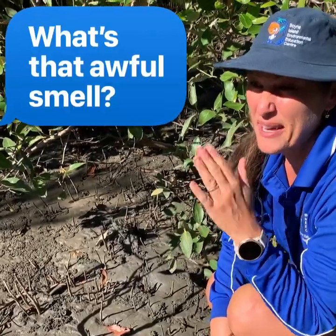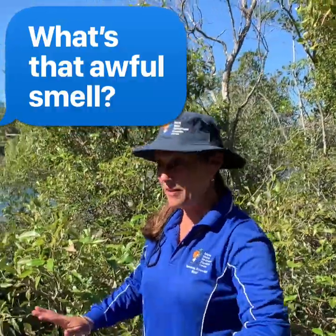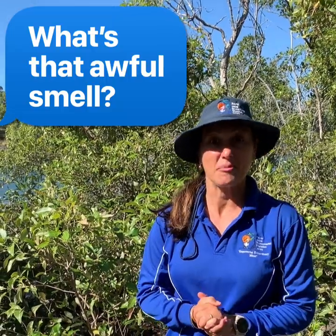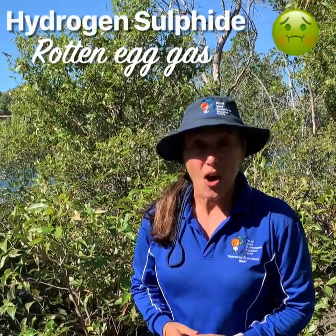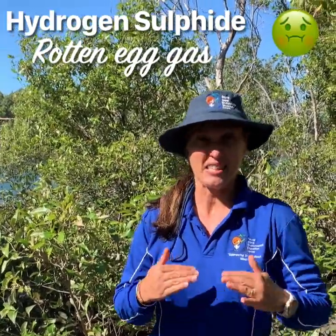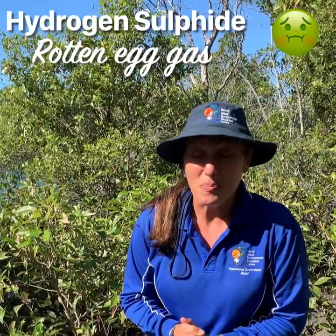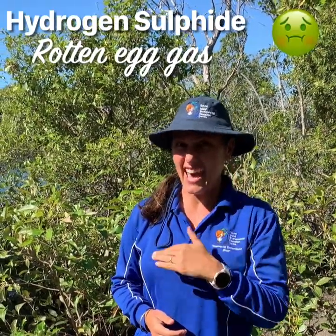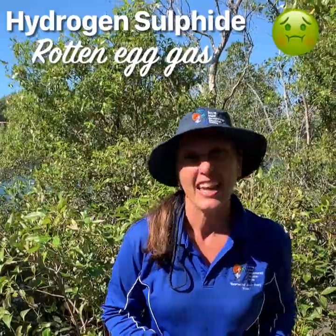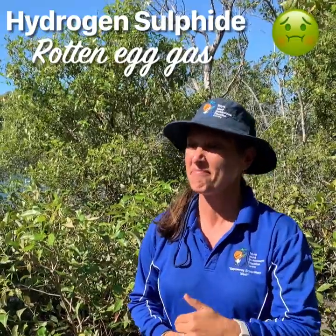That reminds me — the smell in the mangroves. It's not a very pleasant smell when you come here, but it does mean that it is a healthy working ecosystem. The smell is just a byproduct. As that bacteria eats away at the detritus material in the ground, it lets off a gas — like us humans sometimes. This gas is hydrogen sulphide, or better known as rotten egg gas. So don't be too disturbed if you smell it — it's just a sign that this is a really healthy mangrove system and the bacteria are doing their job.